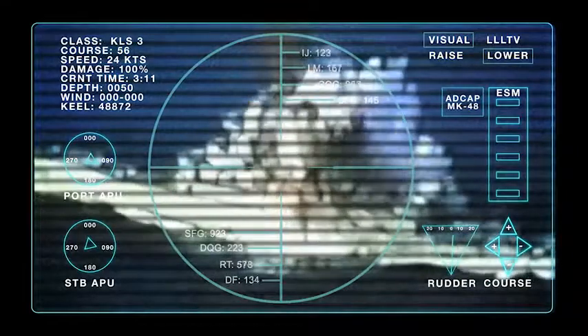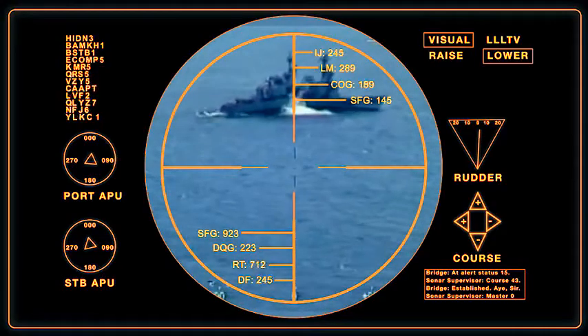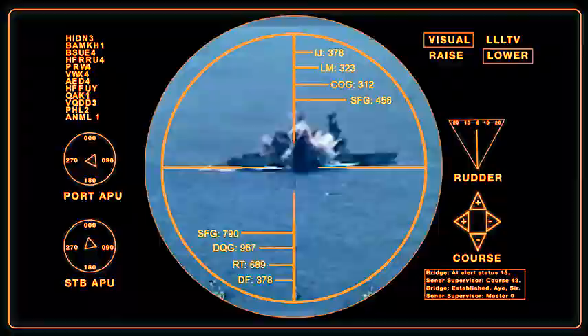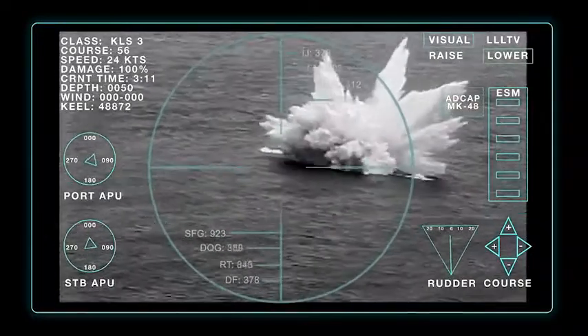To make it a reef, you've got to sink it with an ADCAP. You've got to break its back, and that's what an ADCAP does. Battle damage assessment — there it is. That's the ultimate answer for the kill chain.